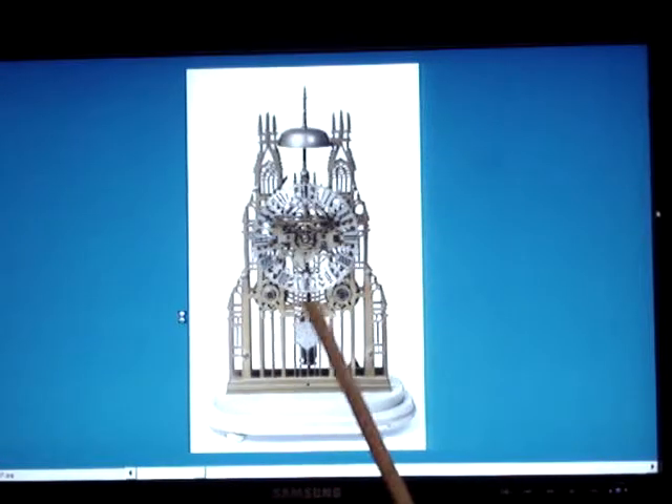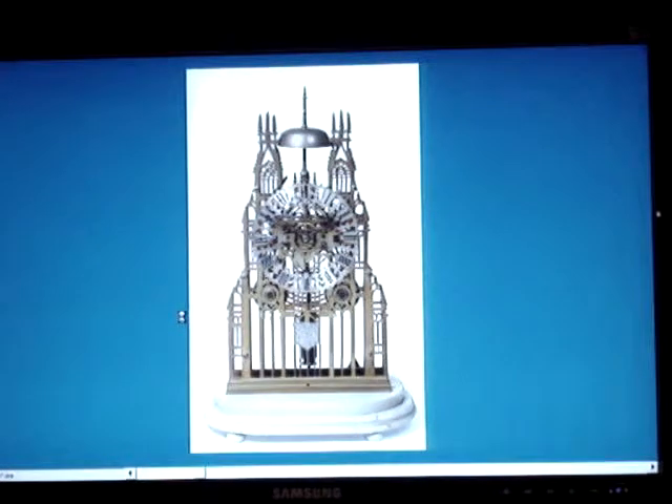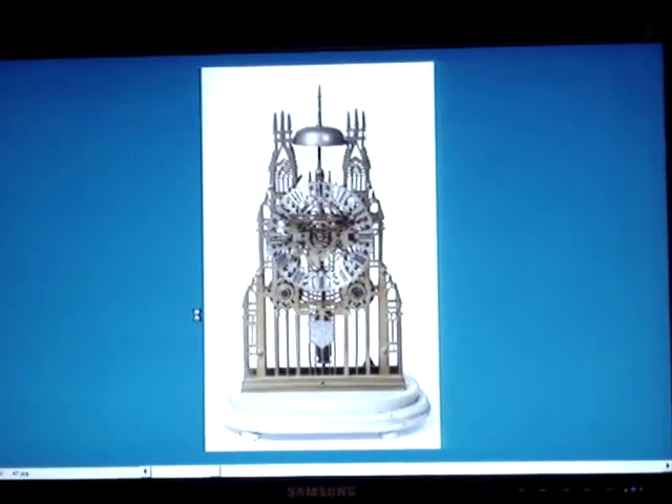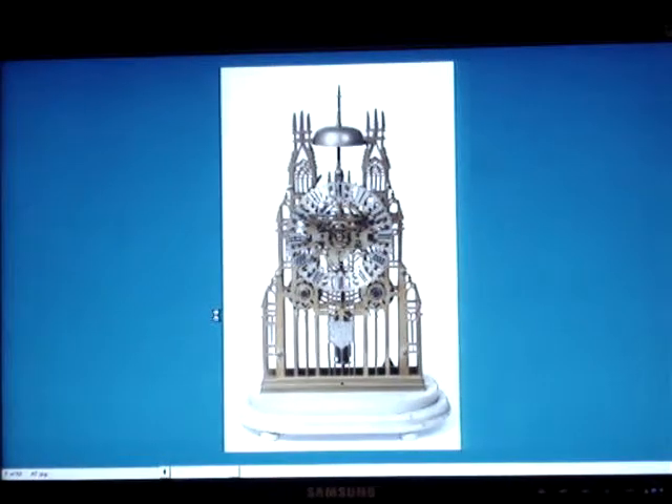And here we have another Evans. This is like the dial on the first clock, but this one with a presentation plaque. In the mid-1800s, 1850 to 1875, if you were a plant manager of some kind or a public servant and you retired — maybe a superintendent of schools — it was very common for your co-workers to take up a collection and buy you a nice gift on retirement. And more often than not, I find that these nice Evans skeletons are presentation pieces made on retirement. What a lovely gift to get.